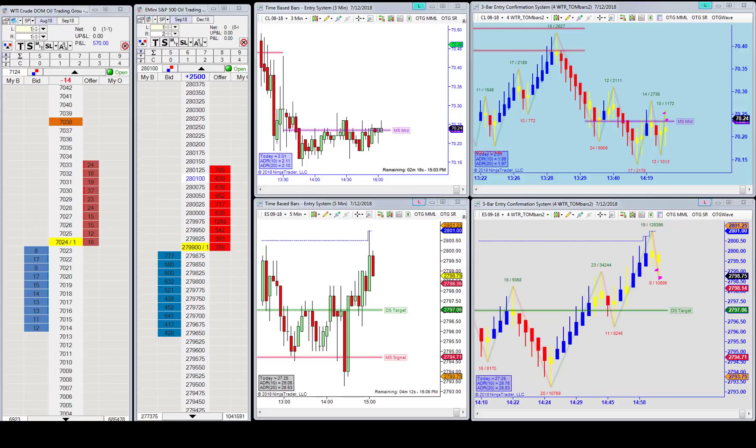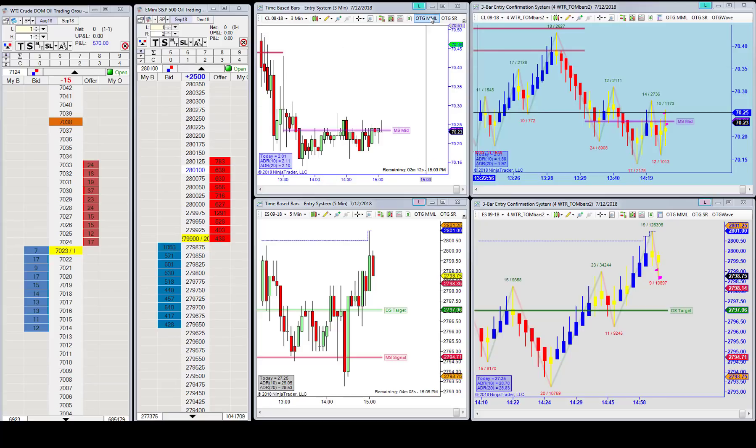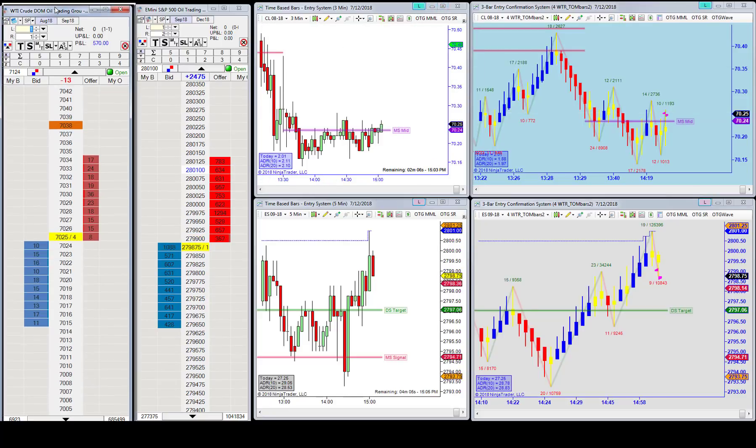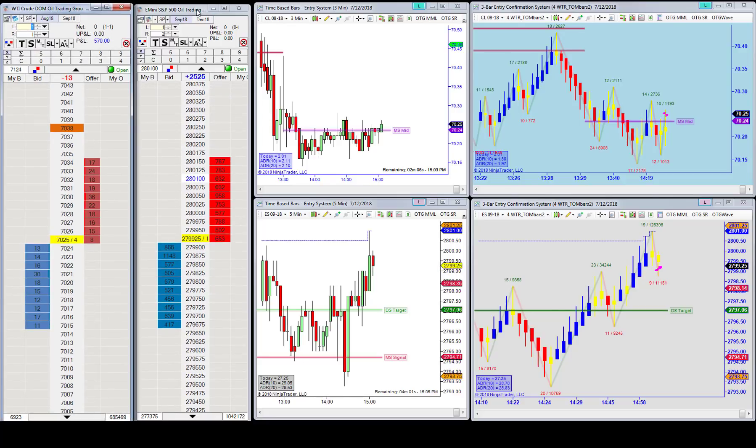Today was no exception. We had a really nice move at the open, and you can tell by our price ladders today that we had one trade of 57 ticks and nothing really to do on the ES today.